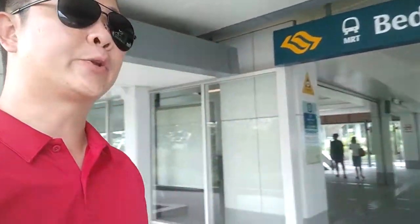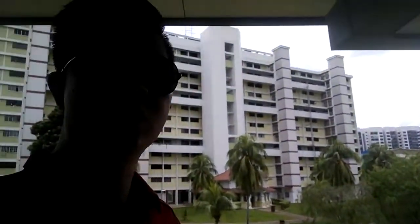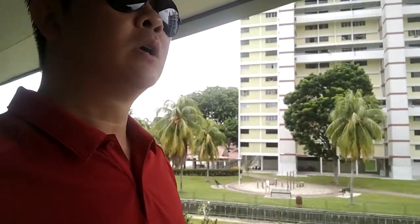Hi everyone, this is Gerald. I'm right now over at Bedok North MRT Station, which has just started operations not too long ago. I'm here to test out the route and the duration of the walking distance from this MRT station entrance to the unit that I'm marketing at Block 533 Bedok North Street 3.